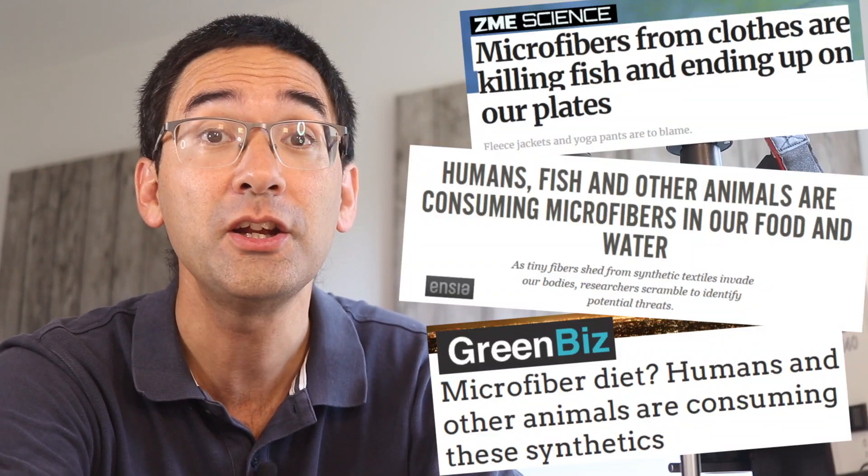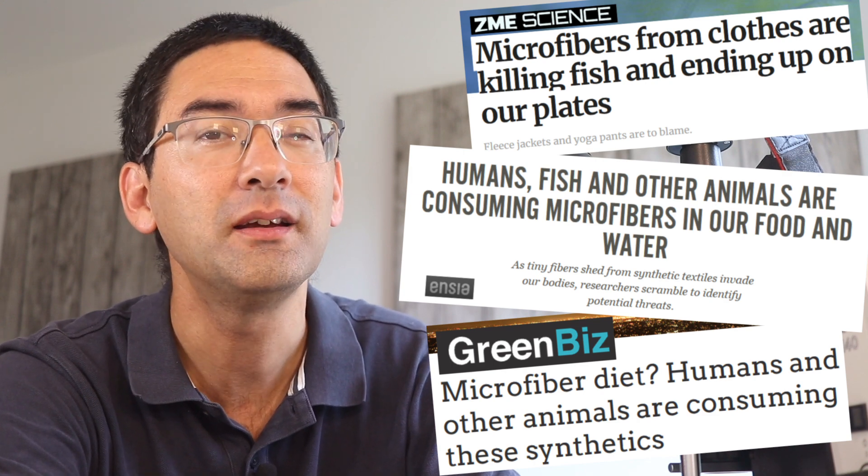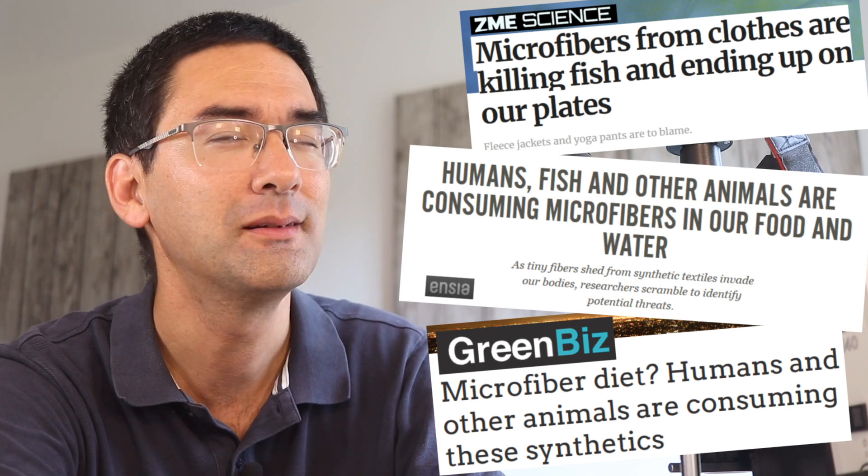I also have quite a bit of navel lint, and what I've done is taken my fluff and put it under the microscope in polarized light — it looks really beautiful. I'm going to show you how I've done that. But then I did a little more research and discovered that many of these fibers are synthetic, meaning they're not biodegradable and are a big problem for the environment. I'll talk more about that later.